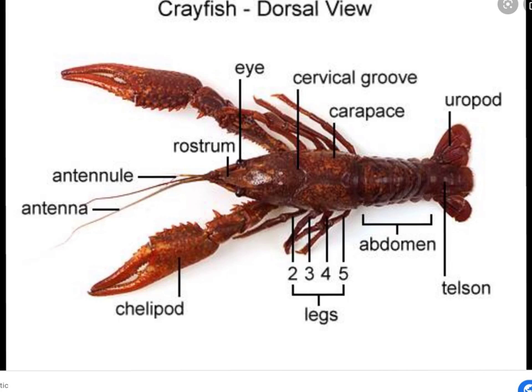Moving on to our crayfish. The crayfish body is divided into two sections — remember that the grasshopper was three, but on the crayfish it's two. We have our cephalothorax region and then we have the abdomen. We can see the compound eyes, the rostrum, the antennae, and the antennules. The antennules are branched — that's called biramous.